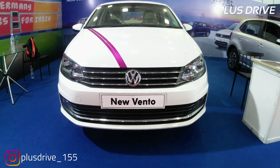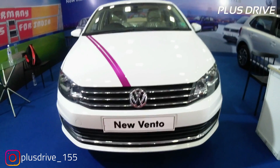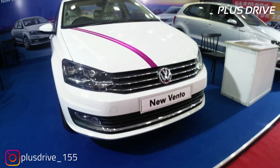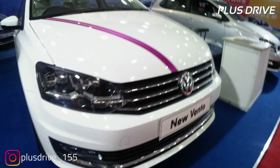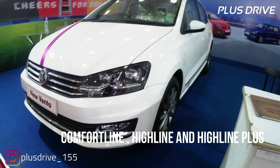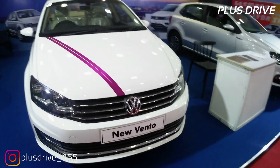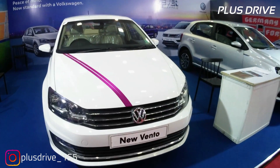This is the Volkswagen Vento 1.2 litre TSI Highline Plus automatic variant — a five-seater luxury sedan competing with the Maruti Suzuki Ciaz, Honda City, Toyota Yaris, and Skoda Rapid, which is its sibling. The Vento is available in three variants: Comfortline, Highline, and Highline Plus. The Highline Plus is the top-of-the-line variant, priced at 12.25 lakh ex-showroom Delhi.